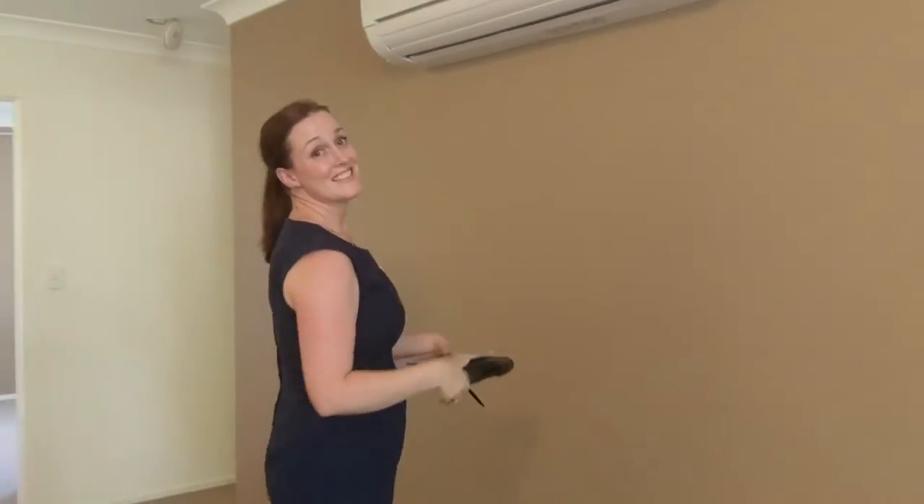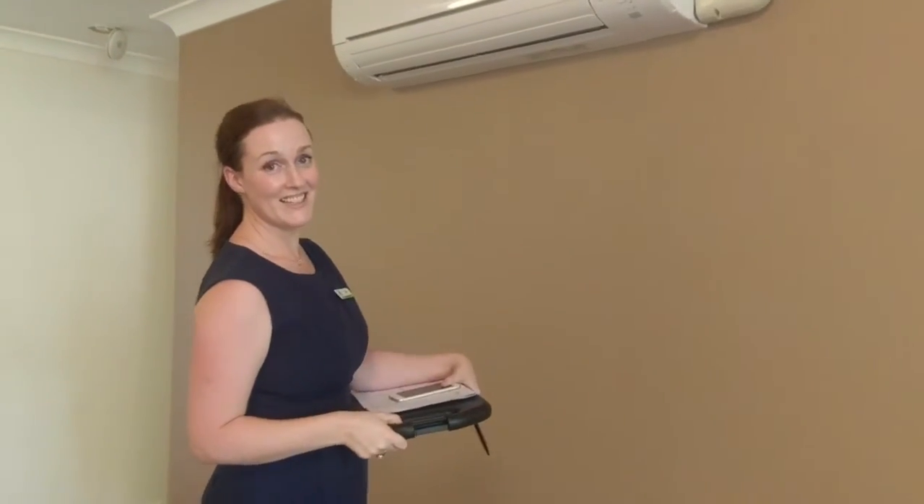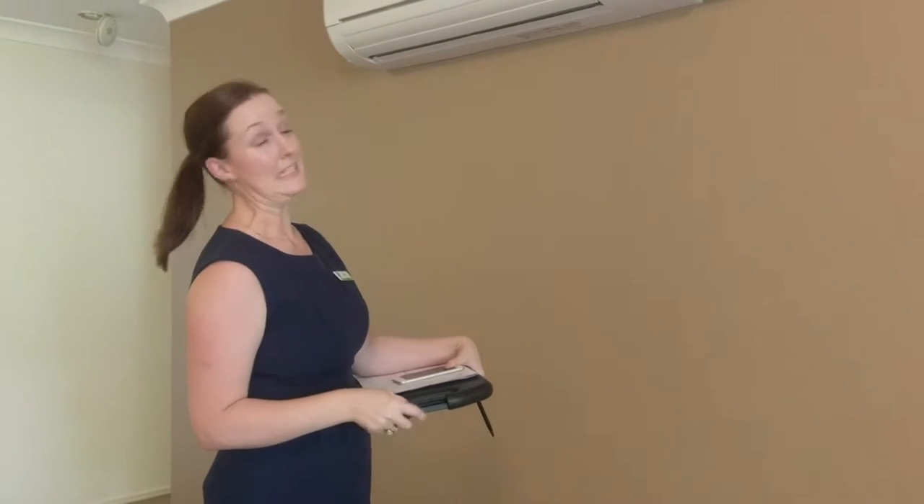Hey Erin. Hey Jess. How's it going? Good, how are you doing? Pretty good. What are you up to? I'm doing an exit inspection for tenants who have just vacated a unit in Clayfield.